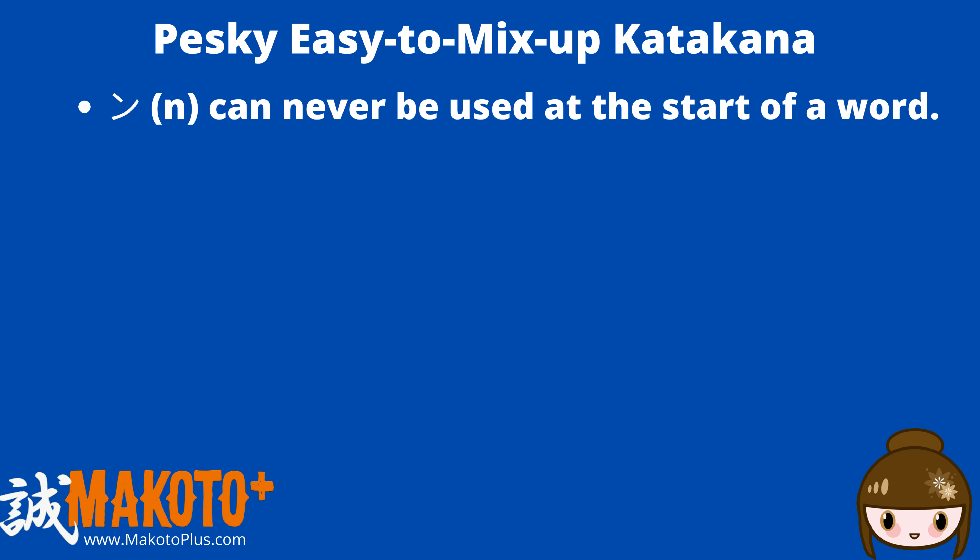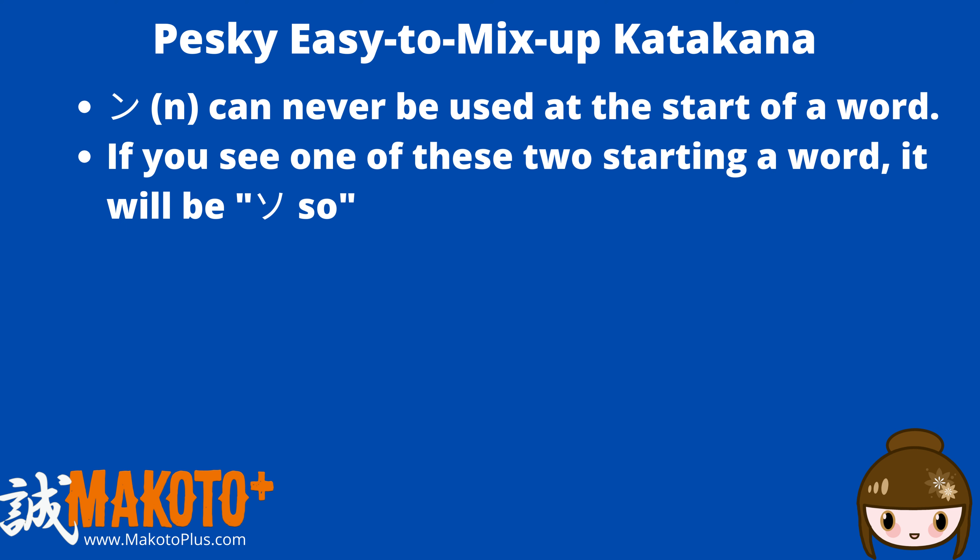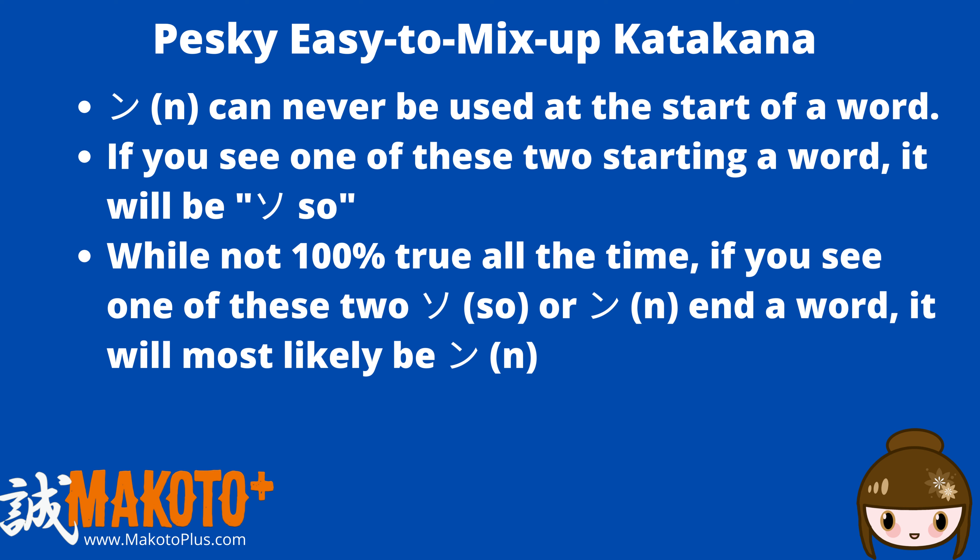Another tip is that ン cannot be used at the start of a word. If you see one of these at the head of a word, it will be ソ. Also, while not 100% of the time, chances are if one of these two ends a word, it will be ン.